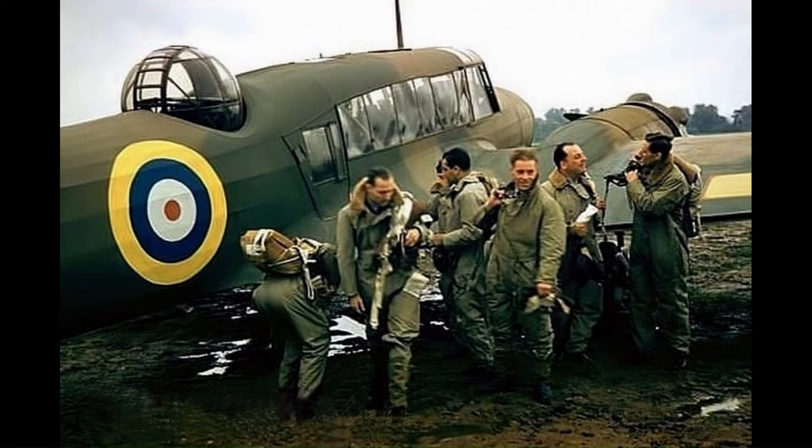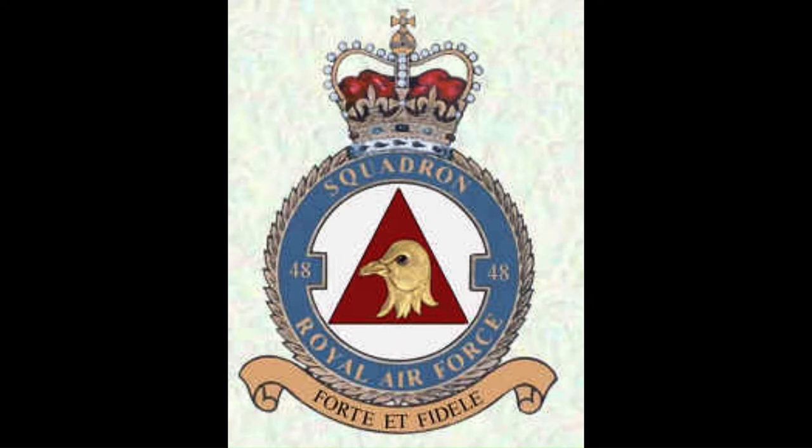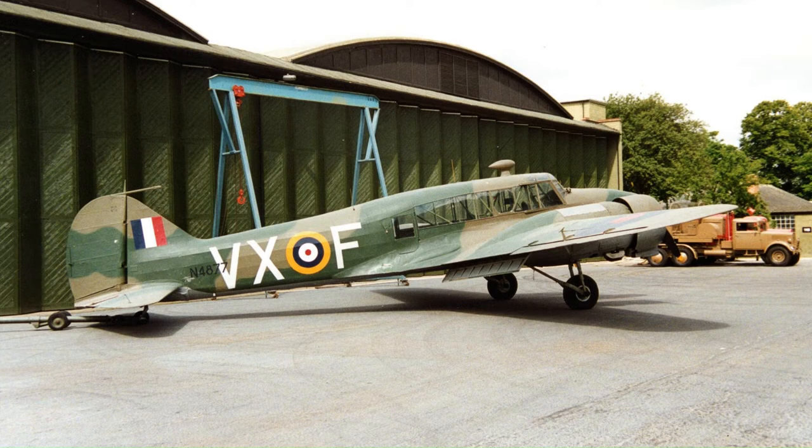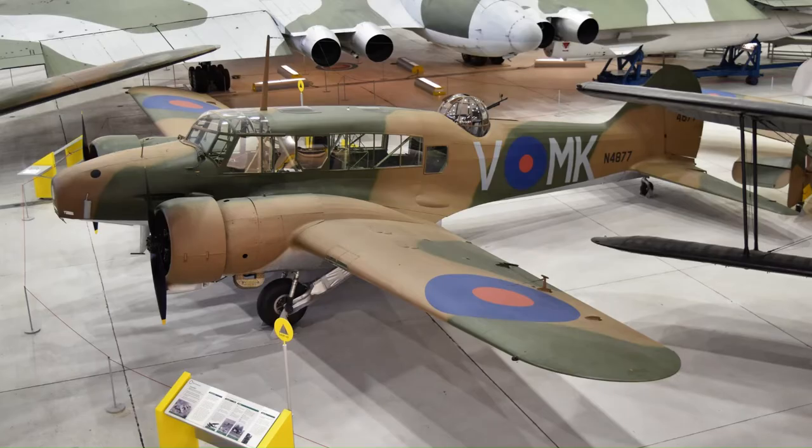On the 6th of March 1936, the Anson entered RAF service with No. 48 Squadron. It represented a new level of capability for the RAF, serving not only in a general reconnaissance capacity but also as an effective general purpose aircraft. In July 1937, a Coastal Command Anson was fitted with an experimental airborne early warning radar, which was able to detect large warships at a range of five miles in poor visibility.